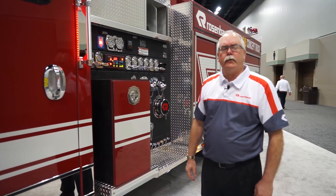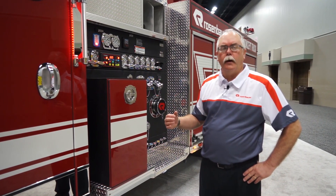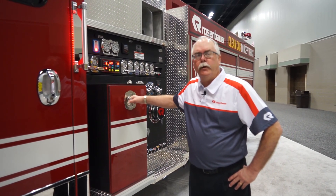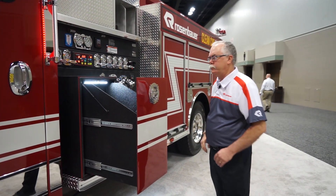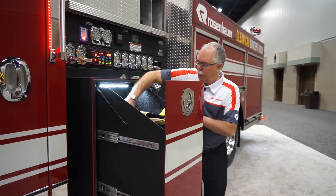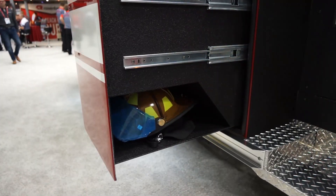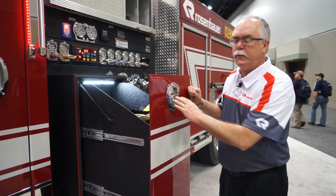One of the design criteria for a clean cab is to not store bunker gear and air packs in the cab. So we have designed storage outside of the cab. This one is for the driver — we have a place for his bunker gear, his air pack, and helmet, all stored outside of the cab so that it is not off-gassing contaminants inside the cab.